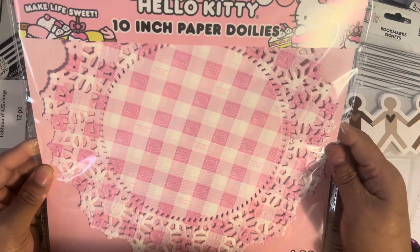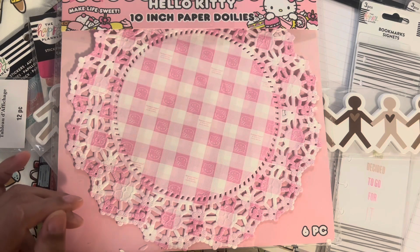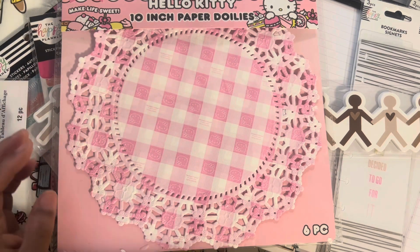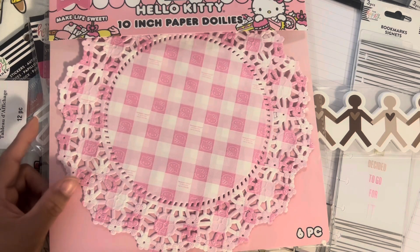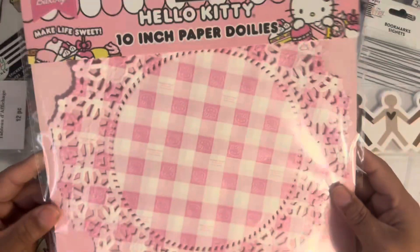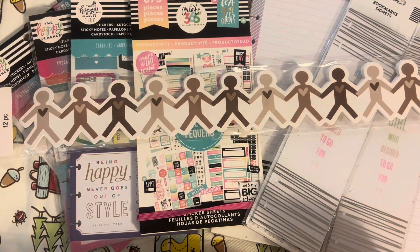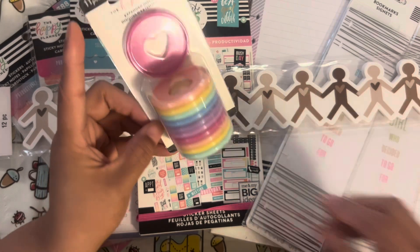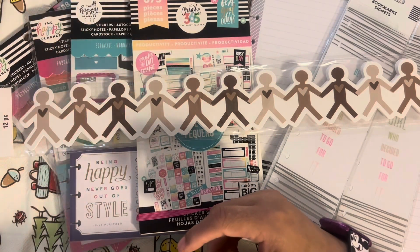The next thing I got was this Hello Kitty 10-inch paper dollies. It was on sale — originally really expensive, but I paid $1.95 after a $5 off reward and a 20% off coupon at the same time. I like all the pink and Hello Kitty is featured. I also bought an Expanded disc for $3.40 with the discount — a really good price. I might do something with it for summer.